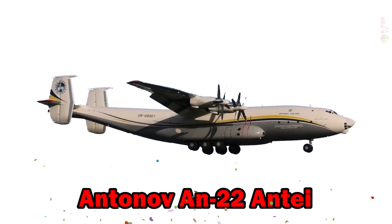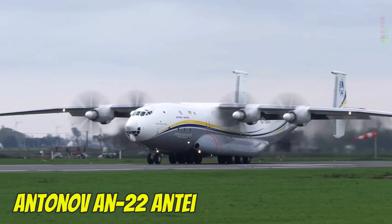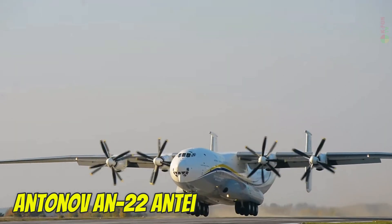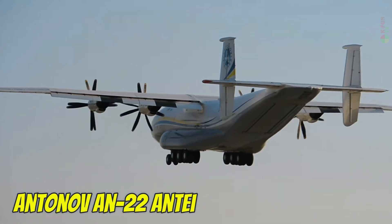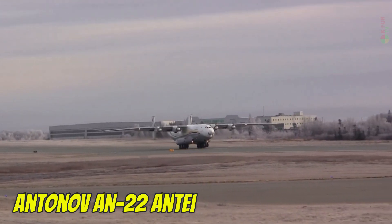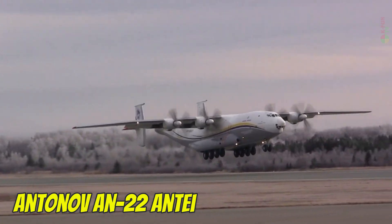Antonov AN-22 Antei. The Antonov AN-22 is the largest turboprop aircraft ever built. It can reach a top speed of 740 km/h, fly at altitudes of 8,000 meters, and has a wingspan of 64.4 meters. Built in the Soviet Union, now Russia, it remains in service with specialized airlift units.